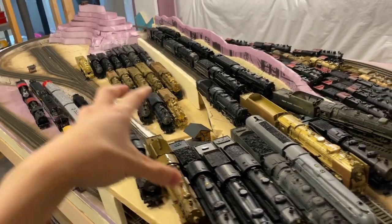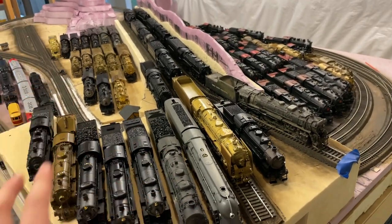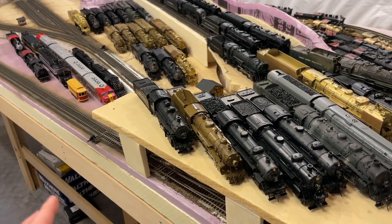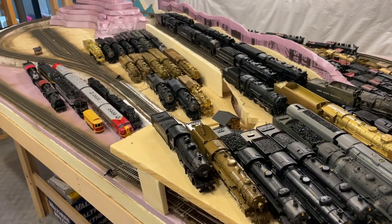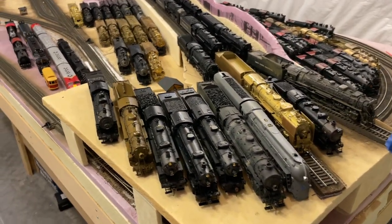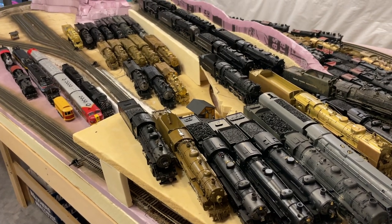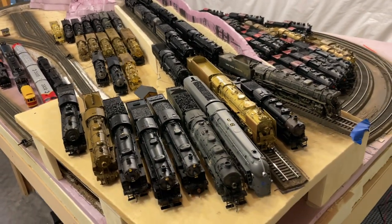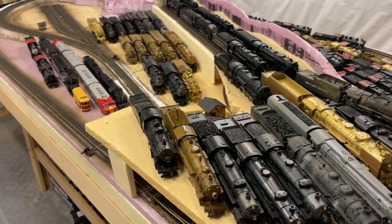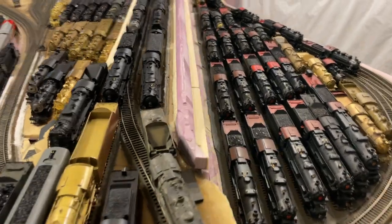Keep in mind, this is my permanent roster — not the stuff I'm trying to sell. This is just the stuff I'm keeping for myself for the long term, for the foreseeable future. It's nice to compare how many engines I had back then versus how many I have now, how many are ready to run, how many are painted, how many have DCC sound, and how many still need work. That's the reason I try to make one of these videos every once in a while.